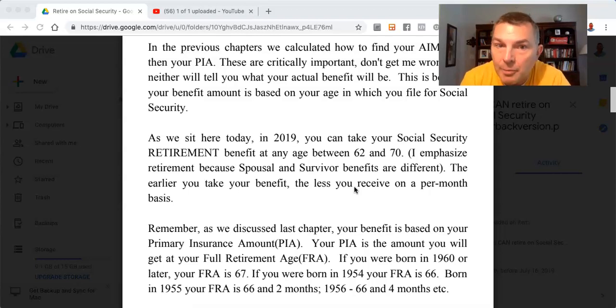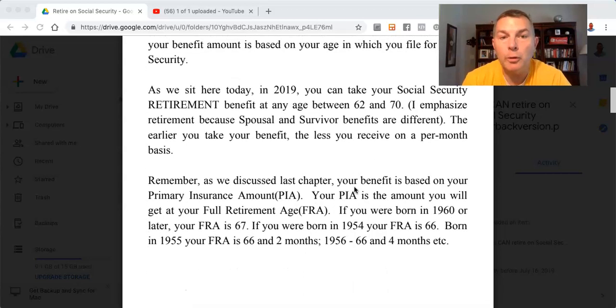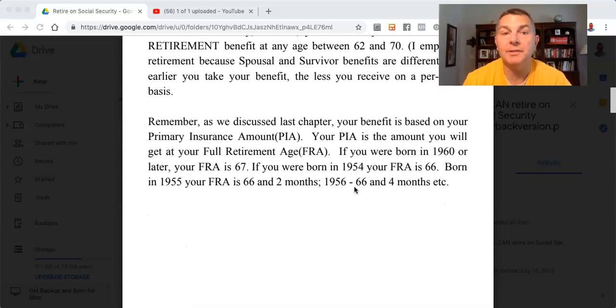I emphasize retirement because spousal and survivor benefits are different. The earlier you take your benefit, the less you receive on a per-month basis. As we discussed last chapter, your benefit is based on your primary insurance amount, your PIA. Your PIA is the amount you get at your full retirement age, your FRA.